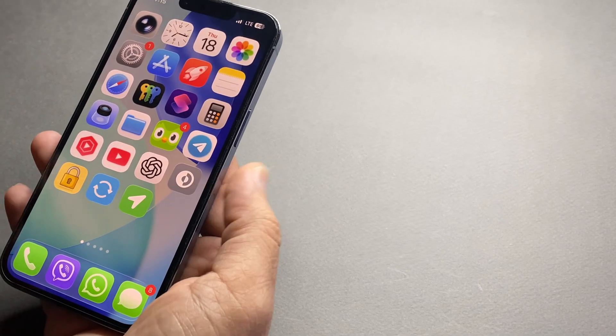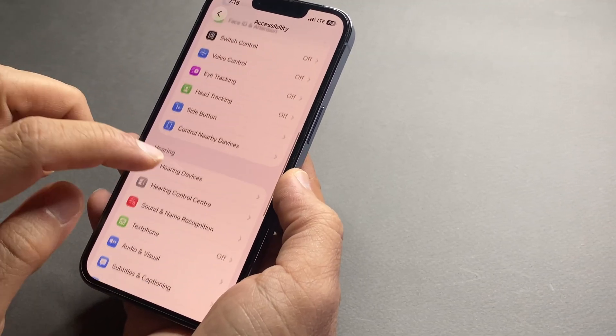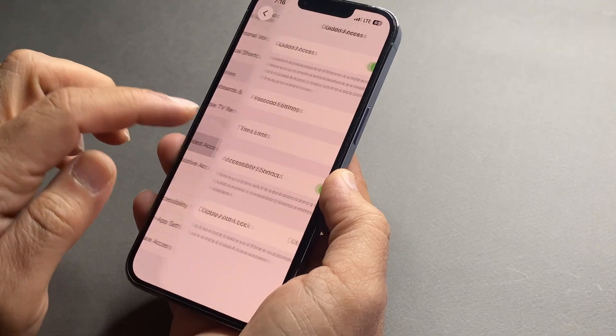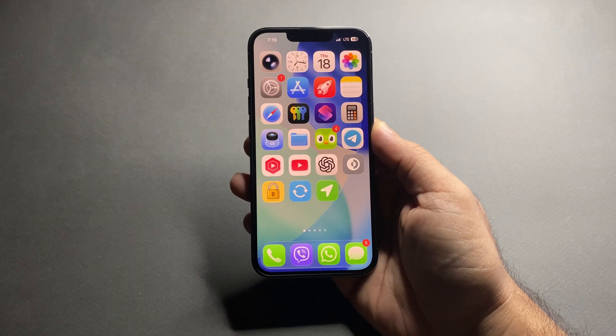You've probably been using an iPhone for years, but I guarantee you don't know at least half of the features in this video. The best part is you don't need an iPhone 16 or iPhone 17 Pro — most of these features work on older iPhones too. So let's jump right in.